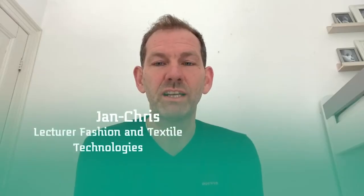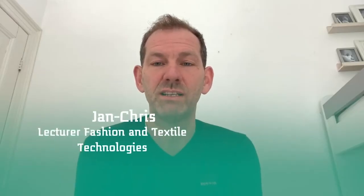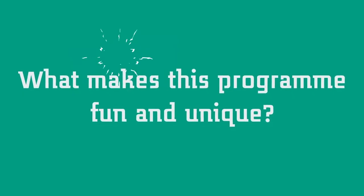Hello, my name is Jankes Hulgi and I'm teaching buying and sustainability at the Fashion and Textile course of Saxion. Fashion and Textiles is a truly unique course which you can only do in Enschede. We have a long history of more than 100 years of textile education in the Twente region.